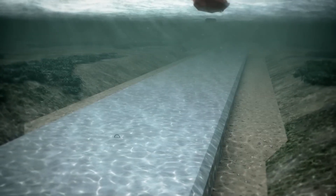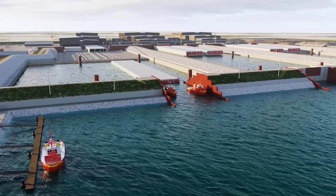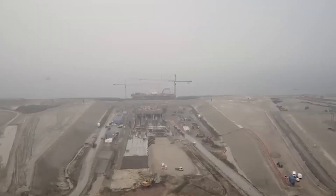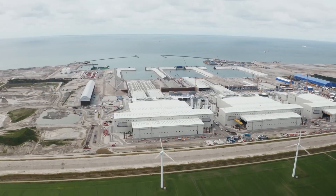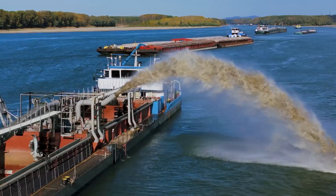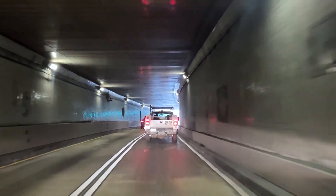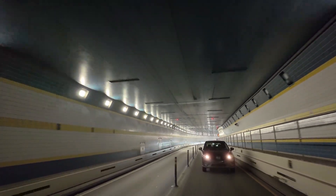Despite these advancements, the challenges are enormous. Underwater currents, weather, and logistics can delay even the most precise operations. Germany's side of the project in particular faced years of legal hurdles and environmental reviews before receiving final approval. But once those obstacles were cleared, the construction phase accelerated rapidly. By late 2025, excavation, dredging, and element production are all in full swing. The first tunnel segments are expected to be immersed around 2026, setting the stage for the world's longest undersea connection to finally take shape beneath the Baltic Sea.